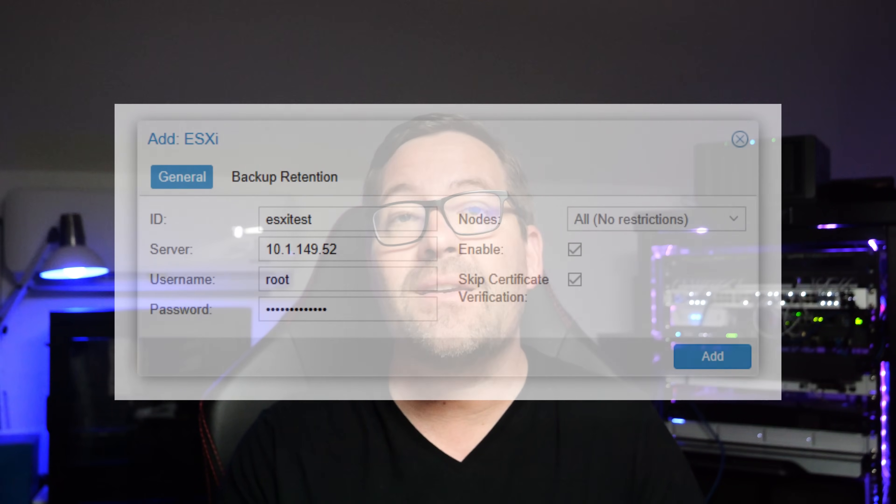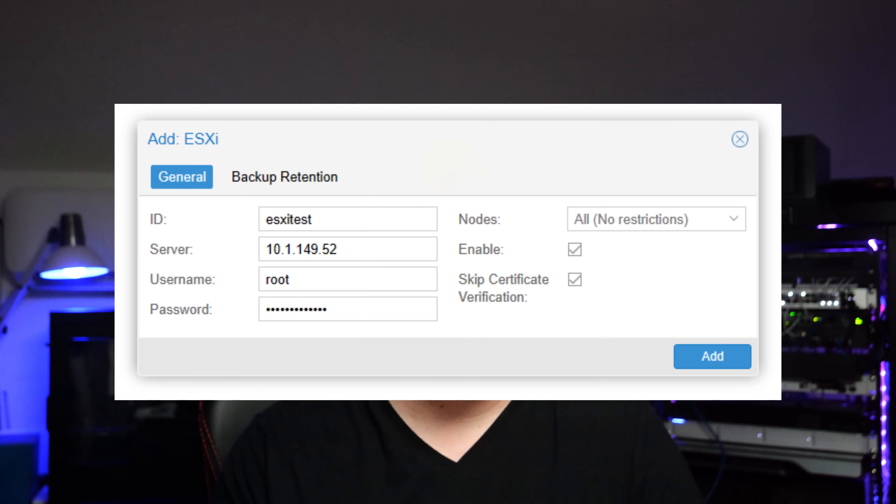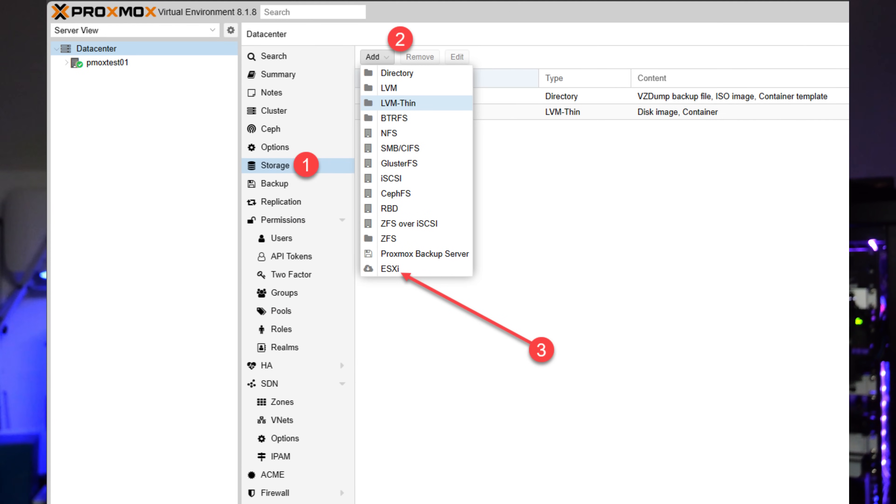With the release of Proxmox VE 8.x, Proxmox introduced new features such as software-defined networking, and also a new virtual machine import wizard for VMware ESXi VMs that is hot off the press — something that many who are looking to migrate from VMware vSphere will certainly appreciate.